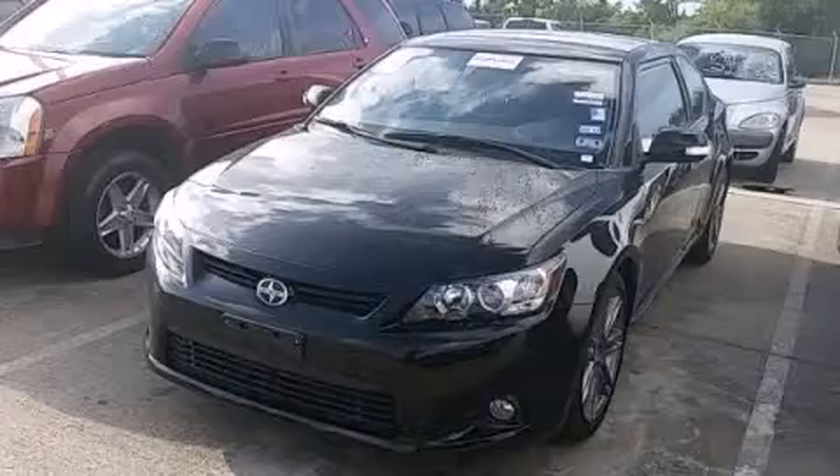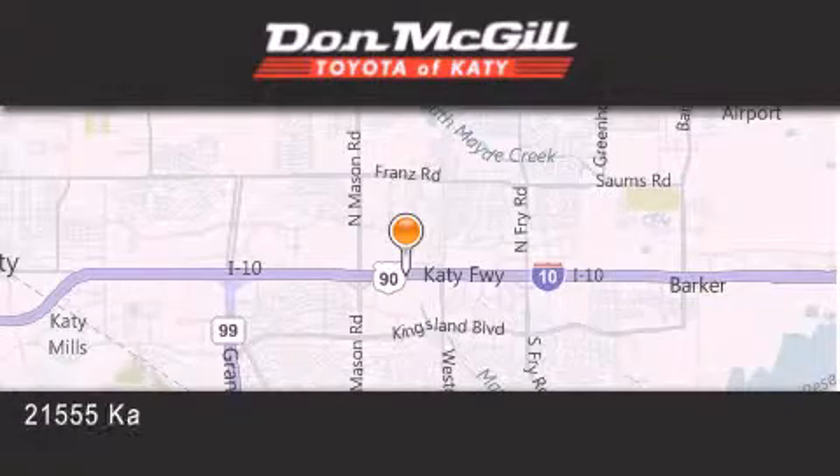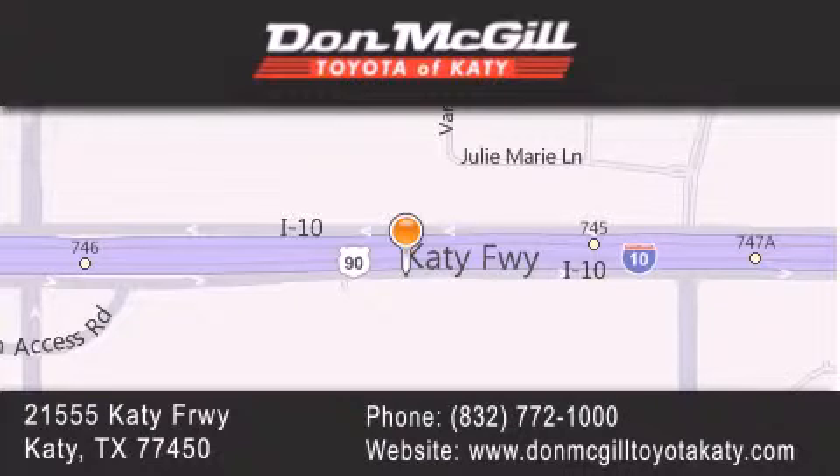Please call today to reserve this vehicle for a test drive. Don McGill Toyota of Katy is located at 2155 Katy Freeway in Katy. Our goal is to exceed all of your expectations to ensure that you'll return for future visits. We'll see you soon.